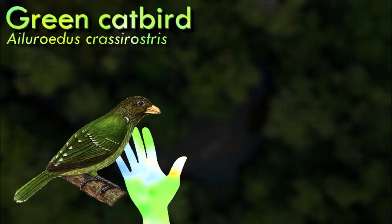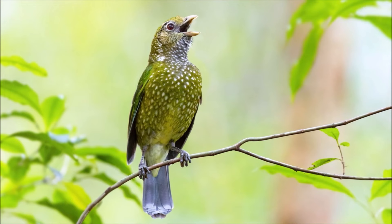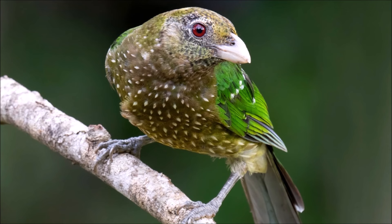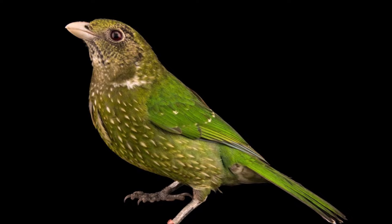The green catbird is a medium-sized, predominantly green bird with a distinctive appearance. It has a robust body, a rounded head and a relatively short tail. It is known for its loud and varied vocalizations; its calls include cat-like mewing sounds, which contribute to its common name. The bird is also capable of imitating other bird species. They are primarily frugivorous, but their diet can also include insects and other small invertebrates. They play a role in seed dispersal within the rainforest ecosystem, and can be elusive, using the dense foliage of their rainforest habitat to conceal themselves.